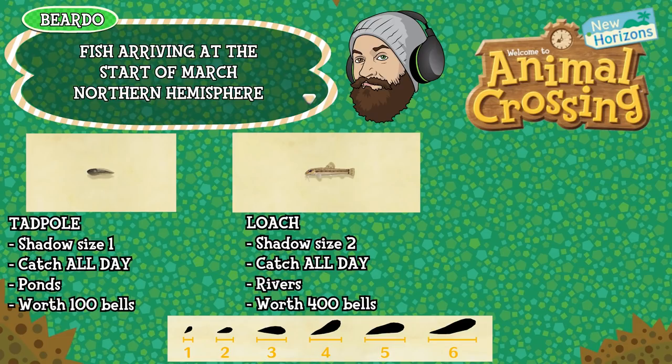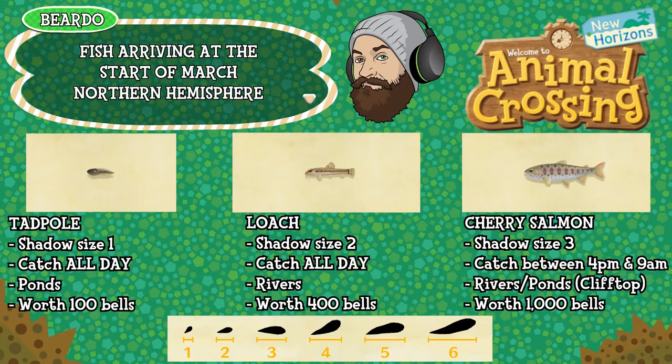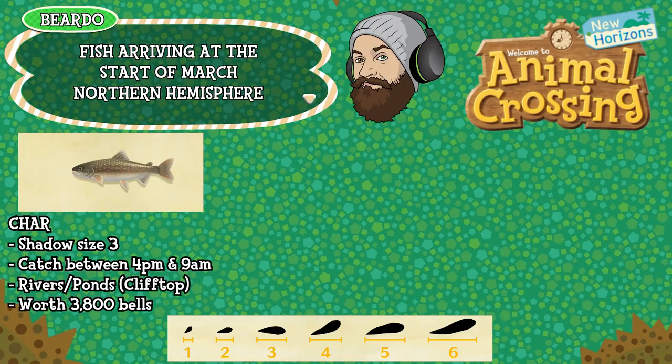The cherry salmon is a shadow size three, can be caught between 4pm and 9am, found in the elevated water on your islands — rivers or ponds up on clifftops — and is worth 1,000 bells. The char is a shadow size three, can be caught between 4pm and 9am, again found in the elevated water on your islands, rivers or ponds, and it's worth 3,800 bells.